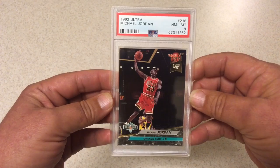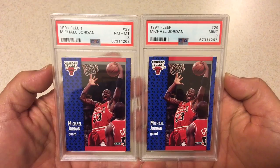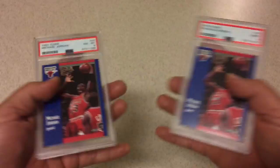Got a couple more of the same card here — these are also ones I pulled out of packs. 1991 Fleer Jordan, the base card — PSA 8 and PSA 9. Still haven't gotten a 10 on this card of any of the Jordans that I've put in. Kind of bummed on that one, but what are you going to do — an 8 and a 9.